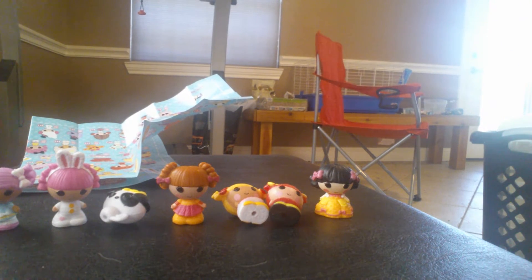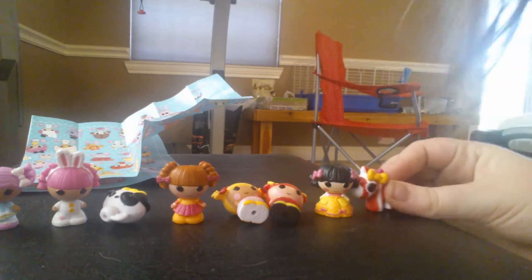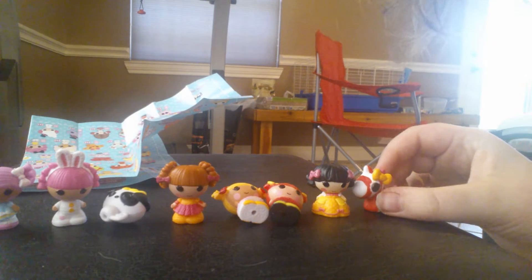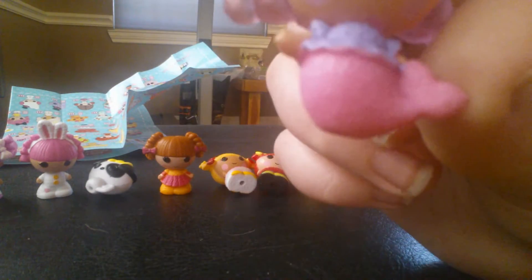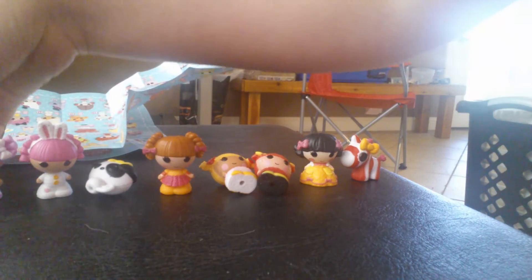And then there's two more. So there's this zebra. And then last but not least, there's this mermaid. So those are super cute.